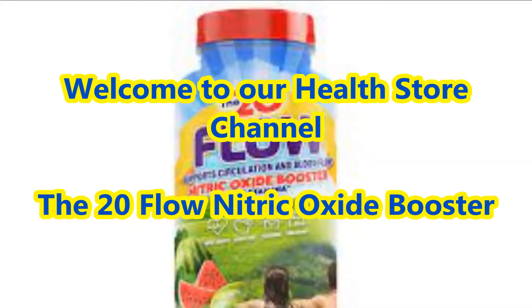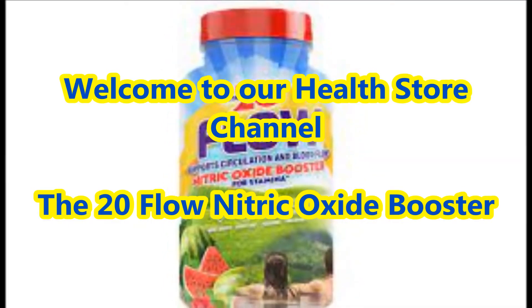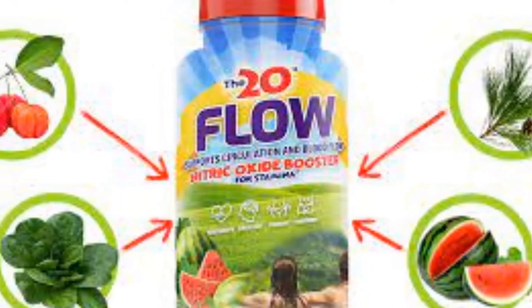Welcome to our health store channel. In today's video we are going to present about the 20-Flow Nitric Oxide Booster.